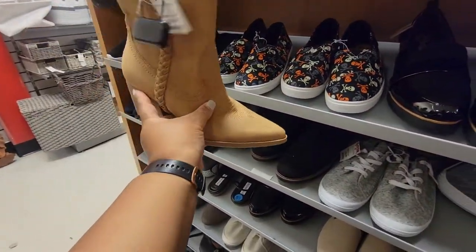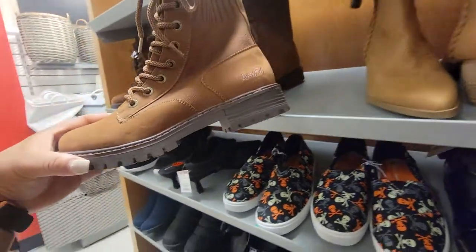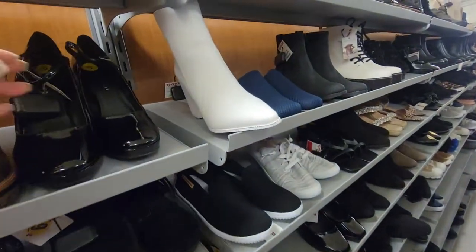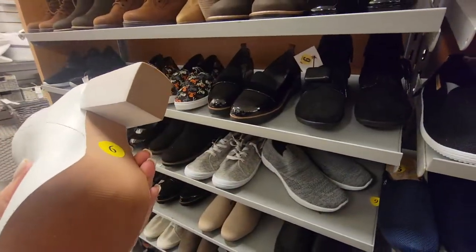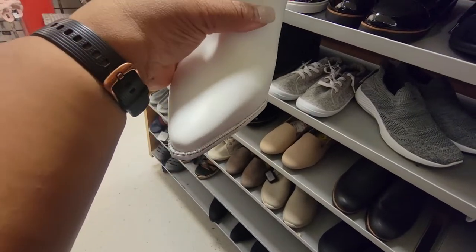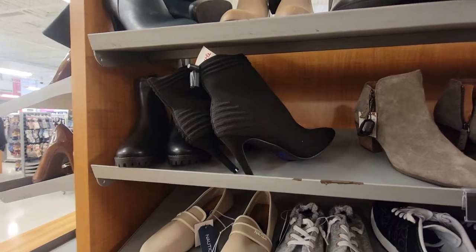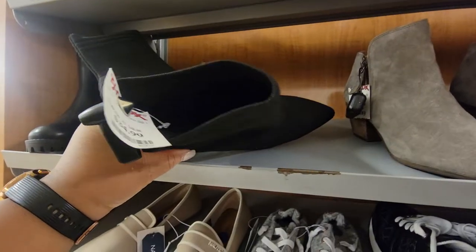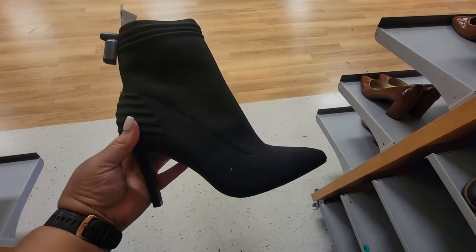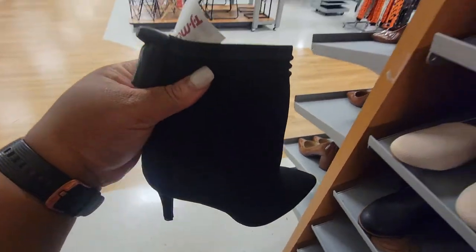Look at these — these are $40. These are Dolce Vita — it's real busy in here. These Blowfish are $35. Oh, these are white — this is $60 Steve Madden, a white shoe. Look at the little rhinestones around the toe. Look at this shoe — this is sexy. Who is this? $35 by MIA. Look at that, that is stunning — the heel is not that high. This is a beautiful boot.